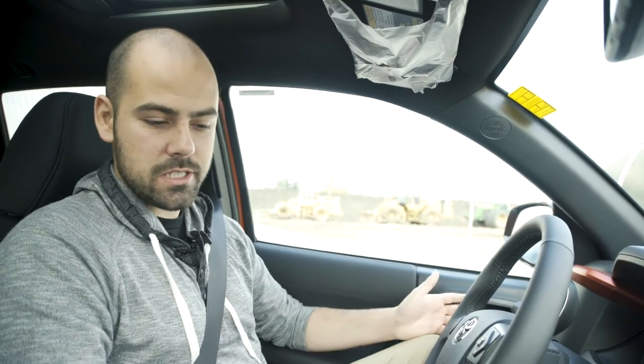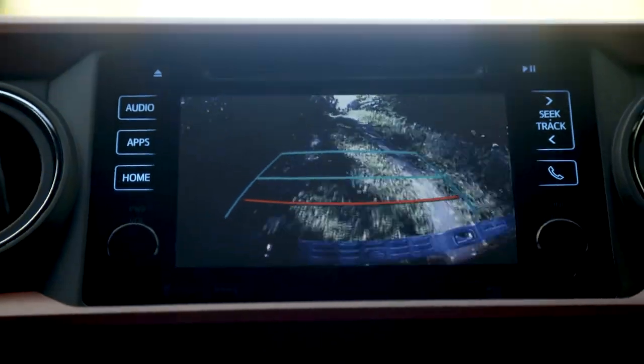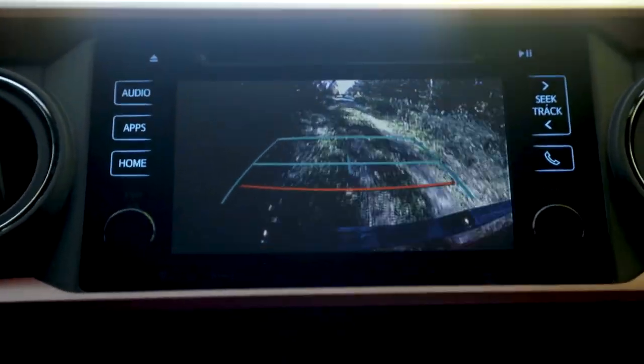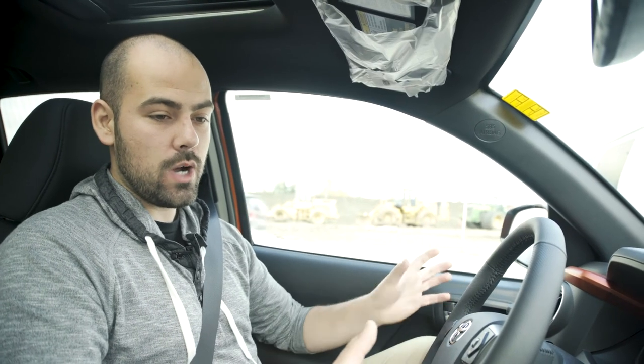Other standard features are going to be stuff like heated seats and backup camera. The backup camera is actually really cool. I can't show you because I'm in drive, but I will show you. It's a wide-angle lens, but more importantly, if you put a hitch on this thing, you can actually see the back bumper, so you can see your hitch ball and line it up to the trailer.